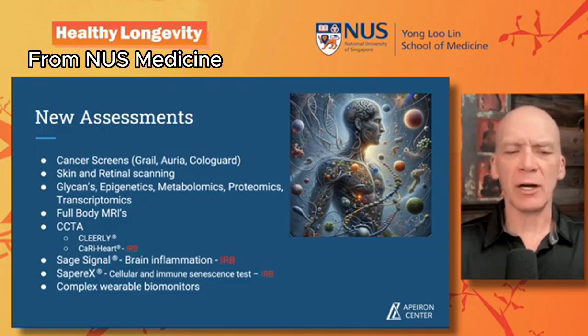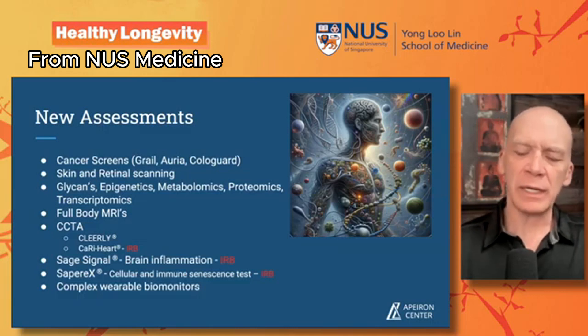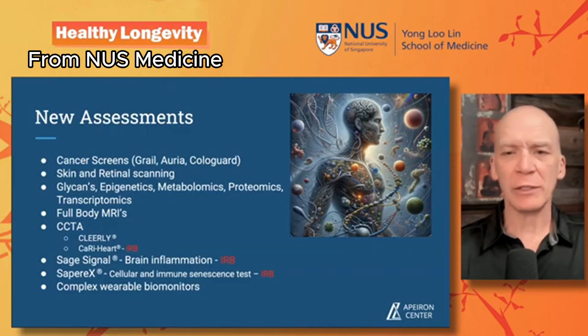We're working on an IRB with Sage Signal, which is an at-home test that will determine inflammation levels in the brain. Sapir X is a new one I love — looking at cellular and immune senescence tests. One thing we're finding is that a lot of the biological age tests using surrogates and proxies are coming back very different from the immune aging we're seeing with Sapir X, which uses more direct tests. We're also collecting wearable biometric data and keeping all of this in a large database.